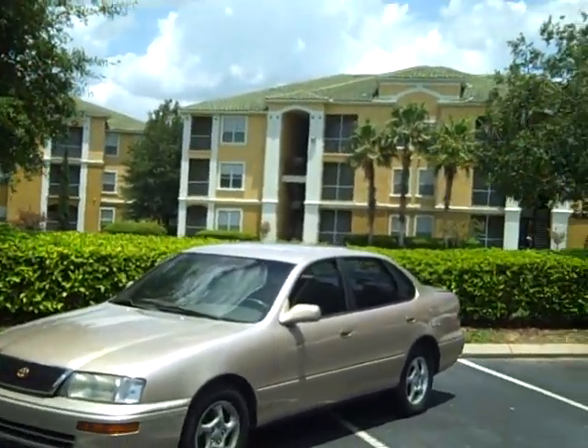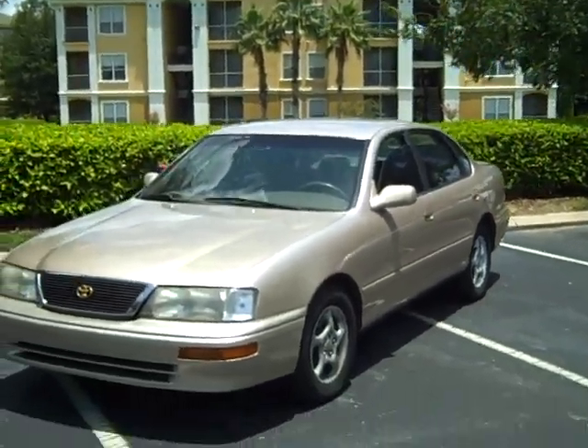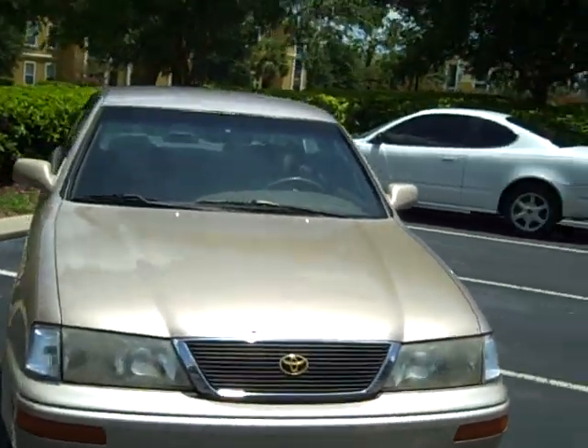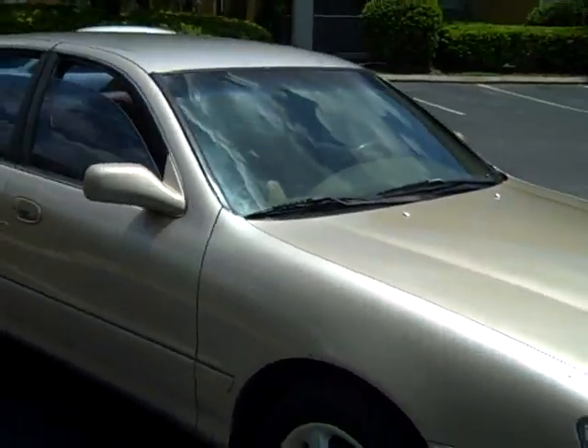This is a 1997 Toyota Avalon. It's got about 130 on it. Just gonna ride around, walk around, see what's what.